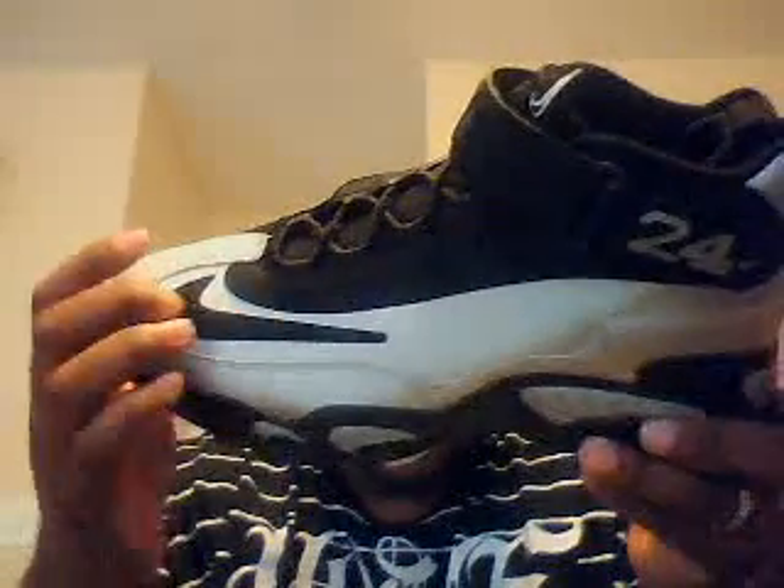Here are the Air Max Griffey Ones — these are so sick to me, I had to get them. It's got a platinum silver 3M material that's reflective in the light, black Nike swoosh, black upper, and silver "24" on the strap — platinum 24 on the strap. It's got a black midsole outlined with some silver accents inside the air bubble, and a black and gray bottom.